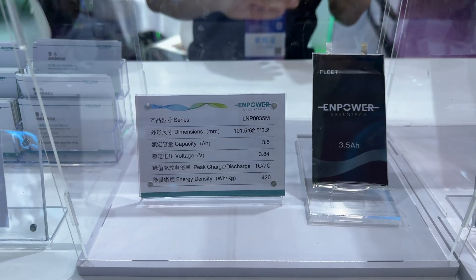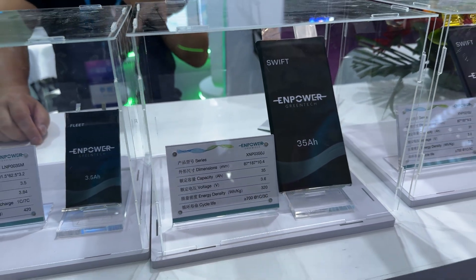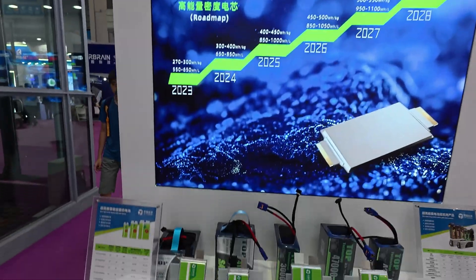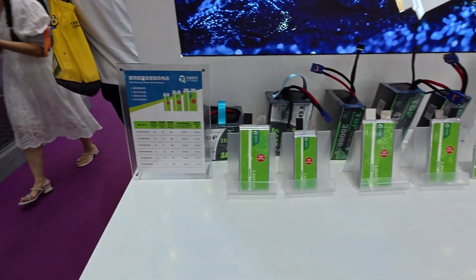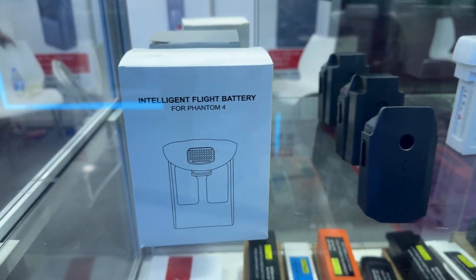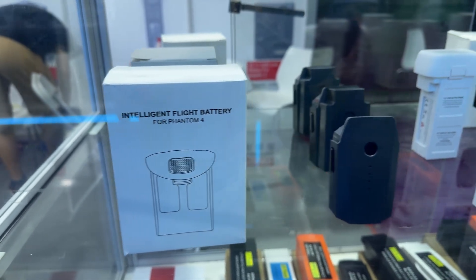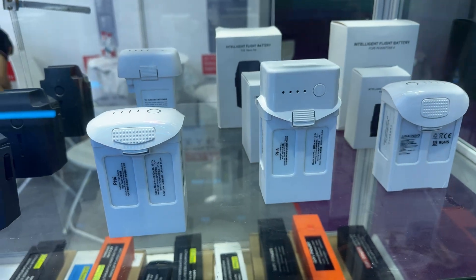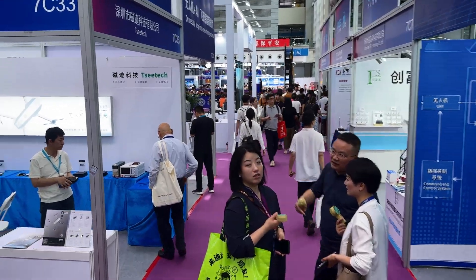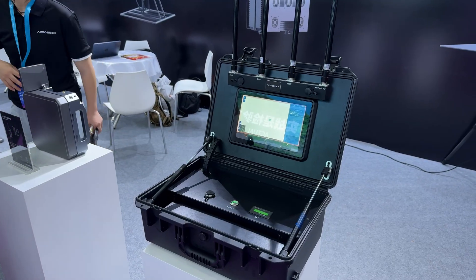Hopefully robot dogs won't be taking police jobs just yet. Returning to batteries, we see a nice leap in energy density. Last year most companies were advertising 350 watt-hour per kilogram. This year we see 450 watt-hour per kilogram — a substantial leap forward. They also have an intelligent flight battery for the Phantom 4. I think the Phantom 4 is discontinued, but you can probably purchase one here.